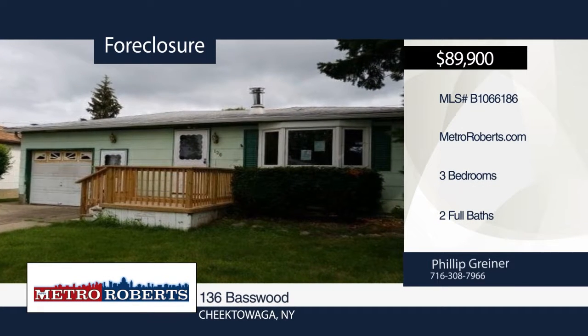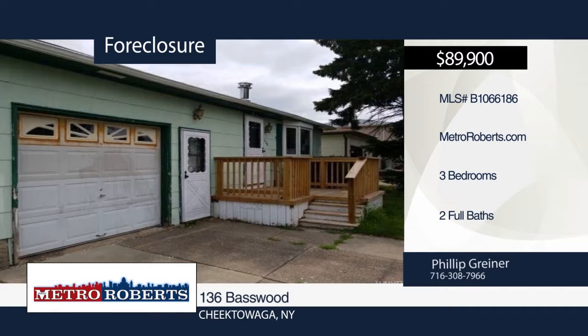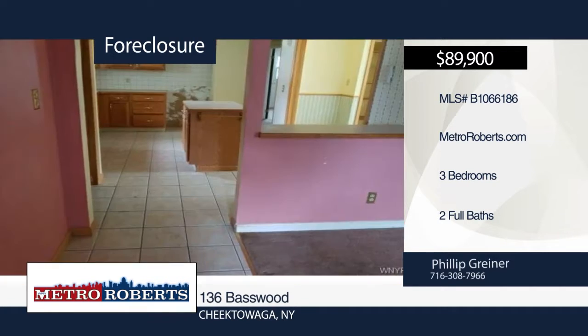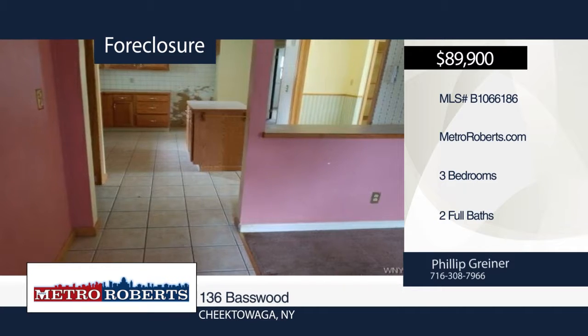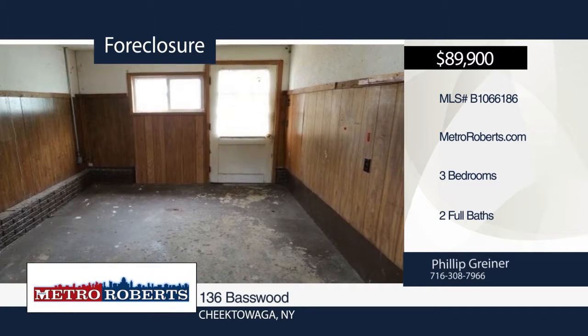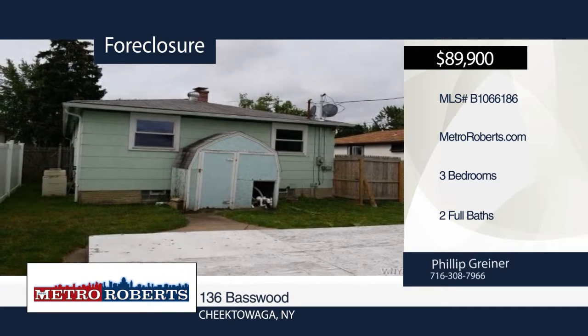Don't miss this investor special. Bring your creativity and imagination to this three-bedroom, two-bath home in need of your handiwork. Let your imagination run wild and be sure to check it out before it's too late. Metro Roberts REO has the keys and would love to show you everything this home has to offer. Call now to learn more.